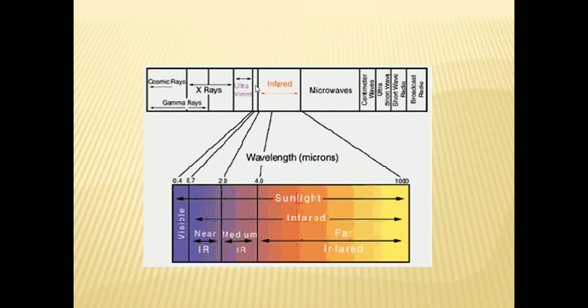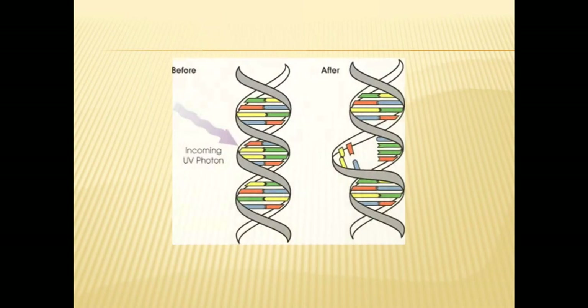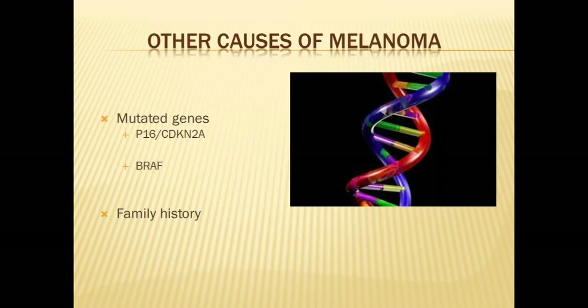How does ultraviolet light actually cause melanoma? Ultraviolet light has a spectrum from about 290 to 400 nanometers. When it comes into the skin, it actually interacts with the DNA and damages it, causing mutations. Some of these mutations may lead to damage in the BRAF gene and other genes such as P16, which then lead to the development of melanoma over time.